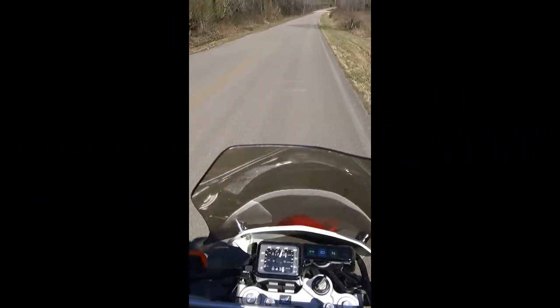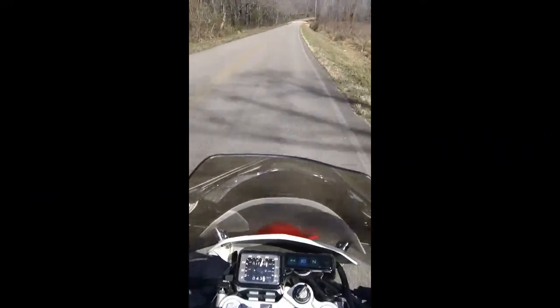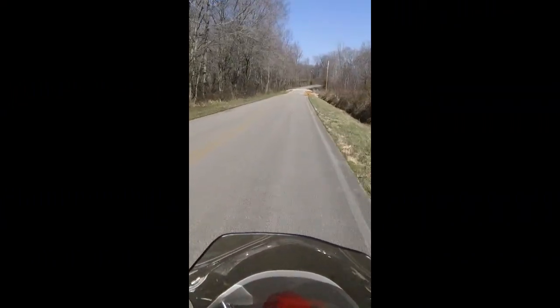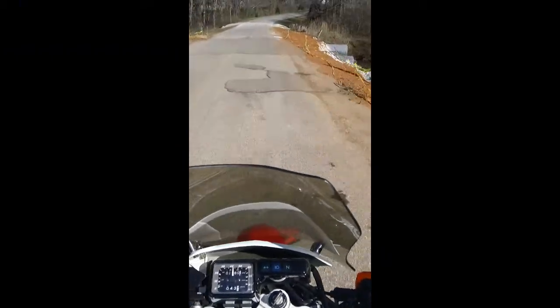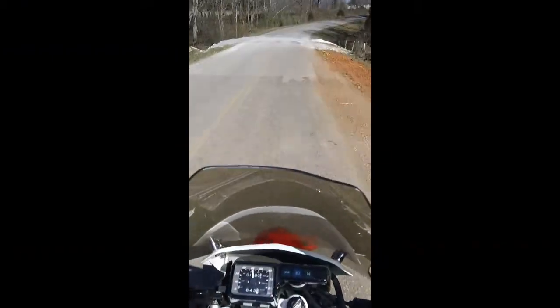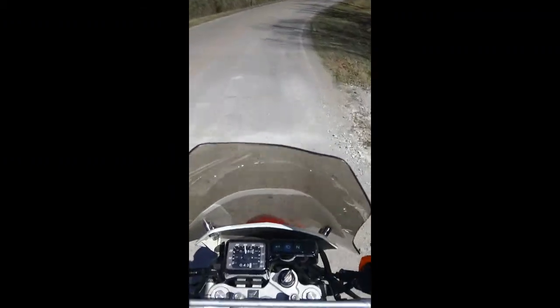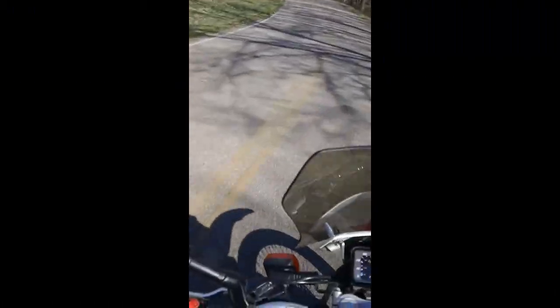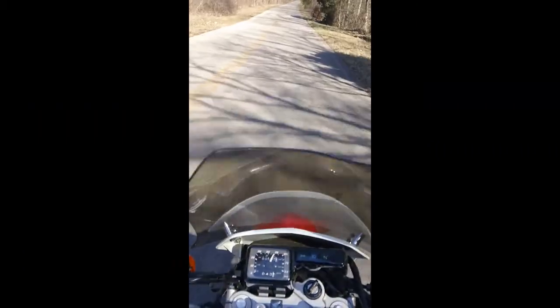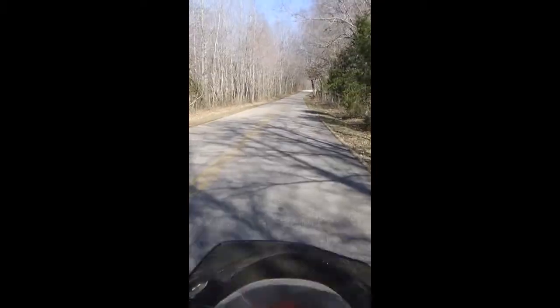If you want to save yourself a crap ton of money, change your own oil, change your own sprockets, chains, all that mess — a dual sport is definitely a good one to work on, easy to work on.